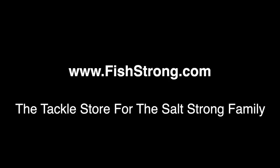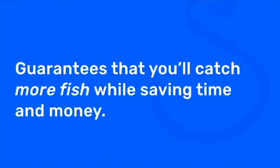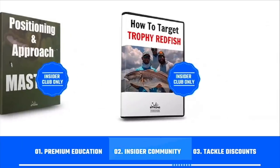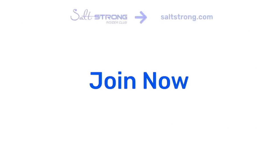Leave a question down below if you have any. If you're new to Salt Strong, we're the best online fishing club for saltwater anglers, especially targeting redfish, sea trout, snook, or flounder. We guarantee you'll catch more fish than ever before while saving time and money through our premium education, exclusive insider community, and huge discounts on tackle. To learn more go to saltstrong.com — hope to see you again soon.